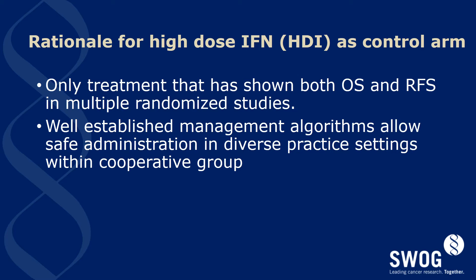Interferon, or high-dose interferon, has been selected as the control arm of this trial. It is the only treatment to date in melanoma that has shown both an overall survival and relapse-free survival benefit in multiple randomized controlled trials for those with high-risk resected disease. It has well-established management algorithms that define dose reduction and treatment cessation in response to toxicity. If there are further questions about unique toxicity scenarios not easily answered by the protocol, please contact the study chair.